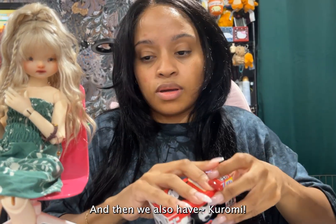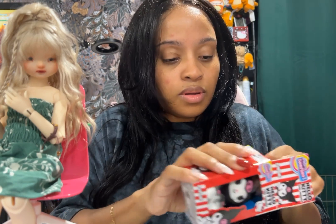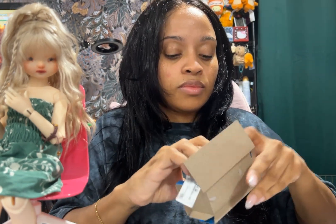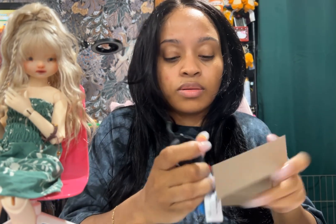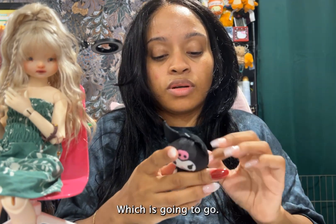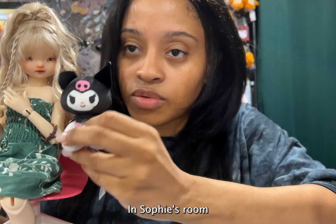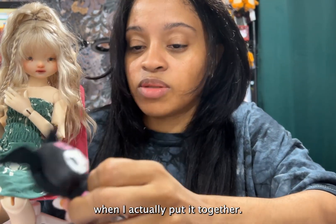And then we also have a room item which is going to go in Sophie's room when I actually put it together.